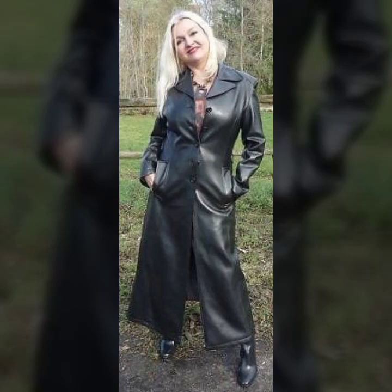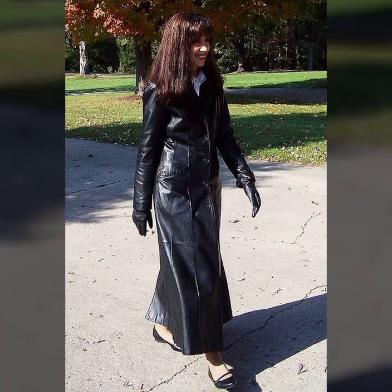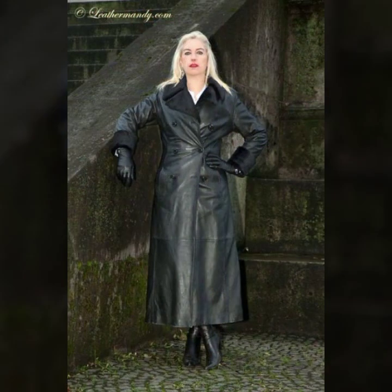Hello everyone, welcome back to my YouTube channel Fashion Operated. I hope you're fine and doing well, and having a lot of fun in your life. This is me, Asya.